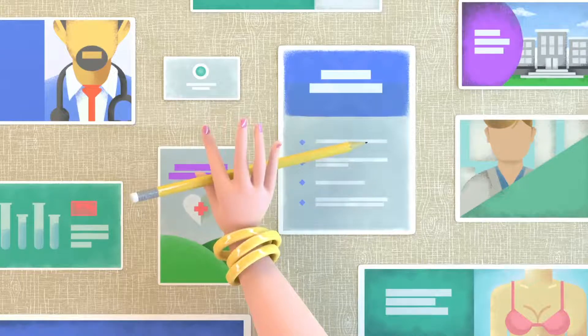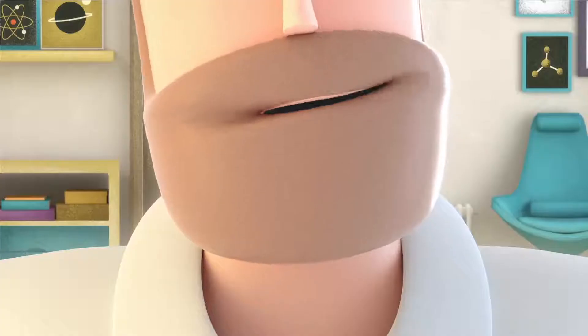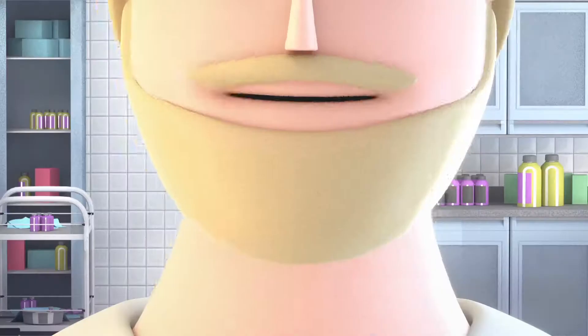Choosing the right doctor for your cosmetic procedure can be exhausting and time-consuming. You will find yourself visiting many doctors, asking the same questions, and talking about your expectations over and over.